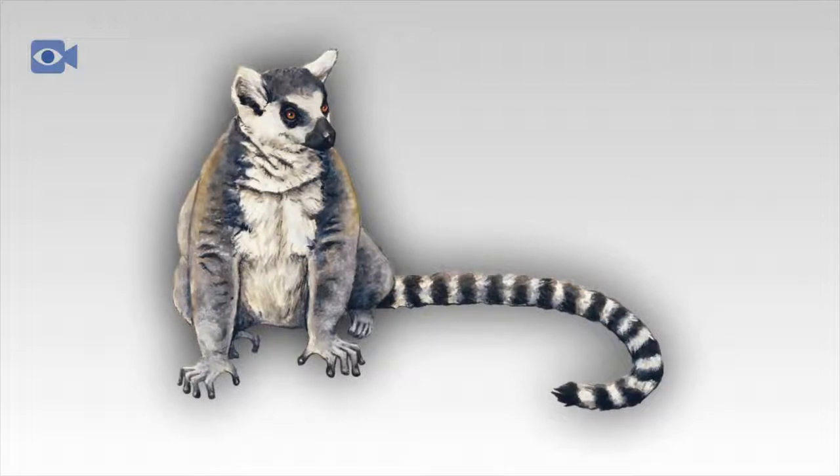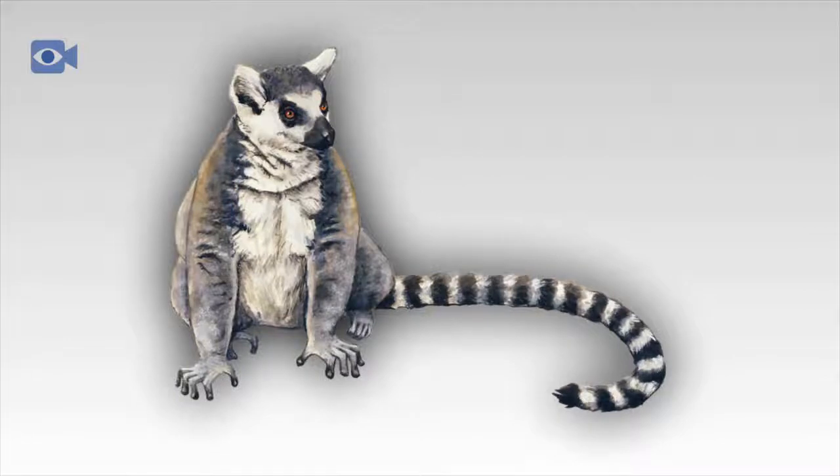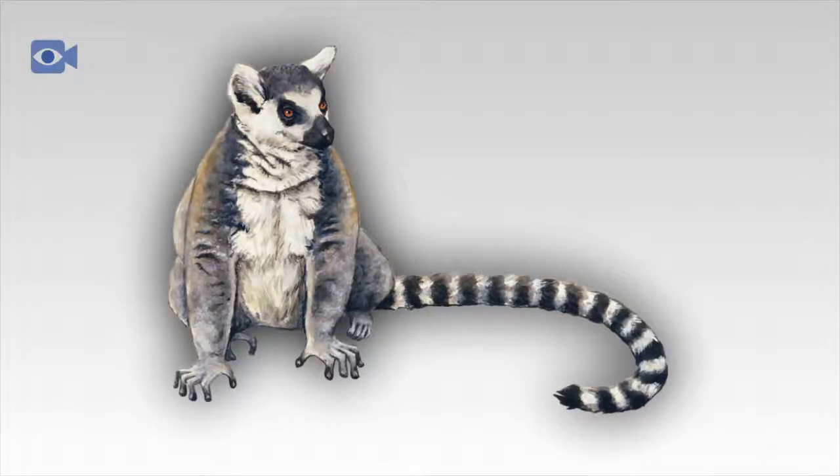The apex predator of Madagascar, the fossa, is also a big threat to the lemur, as lemurs are one of the favorite meals of a fossa. The lemur has fast reactions and is very agile which allows it to try to escape the fossa, but the fossa is a very stubborn and lightning-quick animal, so the lemur generally becomes dinner.